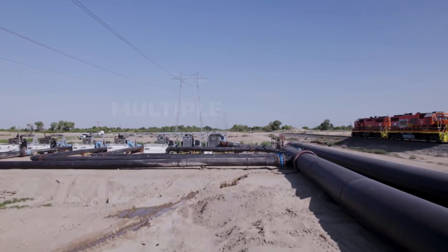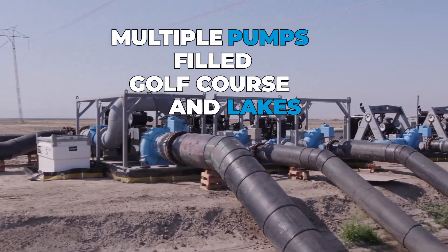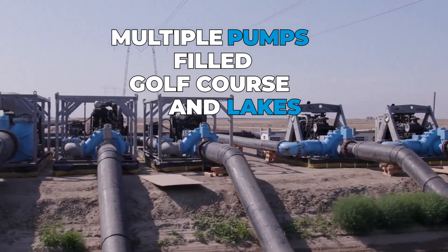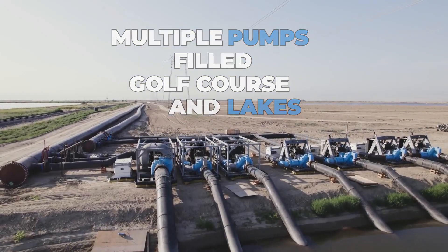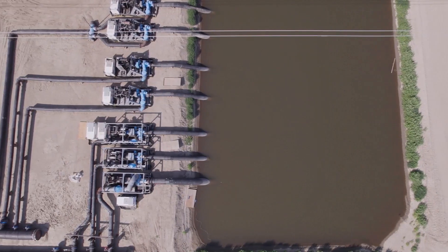We currently have seven pumps installed. The pumps are pumping up to 140,000 gallons per minute — that's a little bit over 8 million gallons per hour, and 200 million gallons per day.